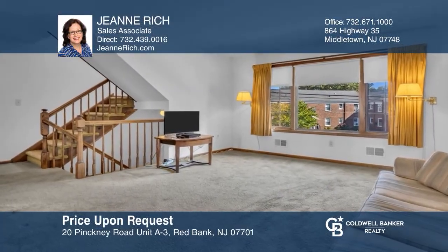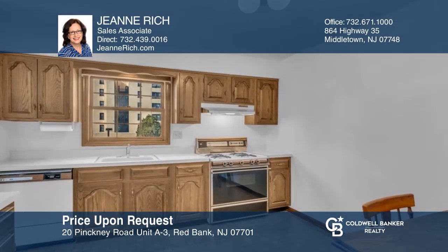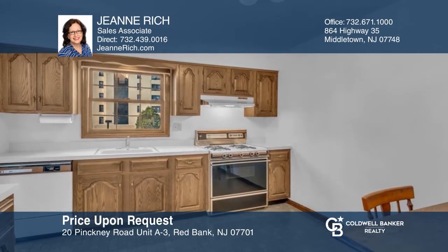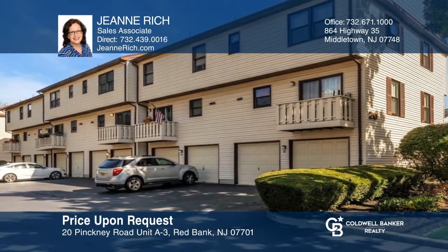Say hello to this private townhome community in trendy Red Bank with two bedrooms, two-and-a-half baths, and a two-car garage. Think this could be your dream home? Take the first step by calling Gene Rich today.